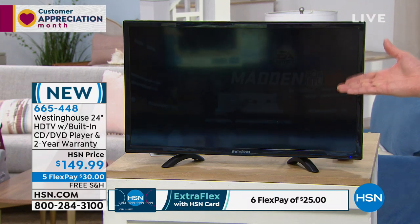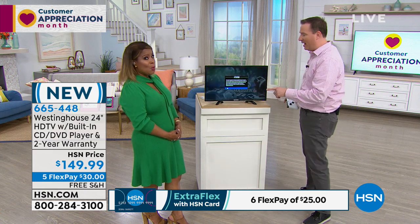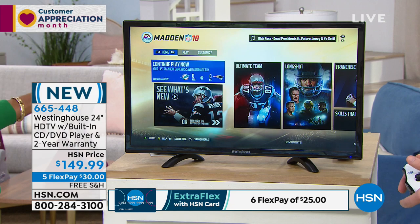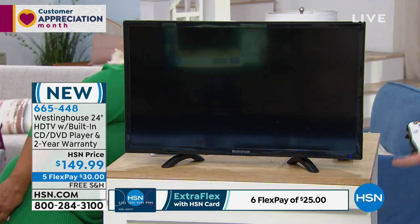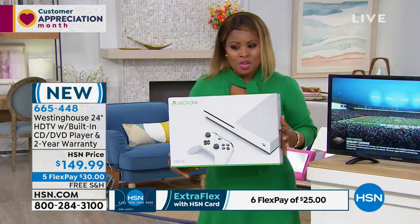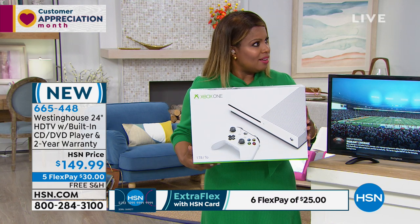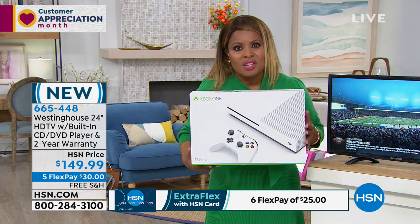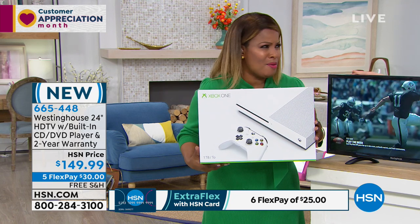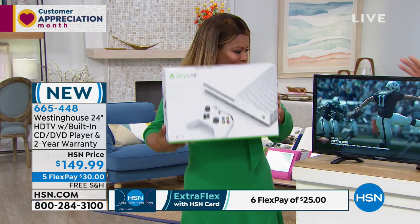HSN has a world launch of a brand new Xbox — it's such a cool program. Highly recommend if you're looking for an Xbox, we've got one of the best ones out there. There's an Xbox S Digital — it's not playing in the show but you can go online. It's the newest one and it includes five games. It's a 4K streamer and it's incredible.